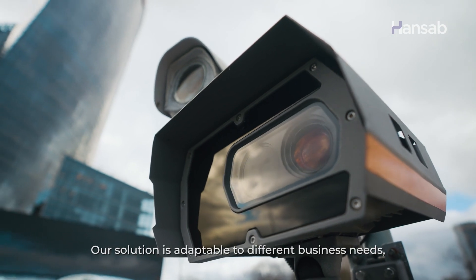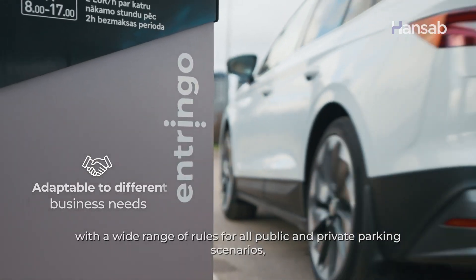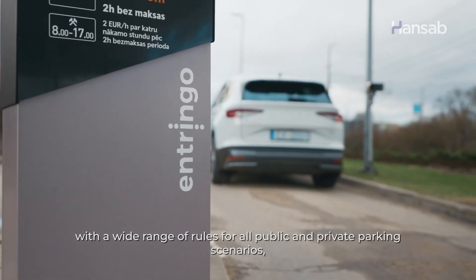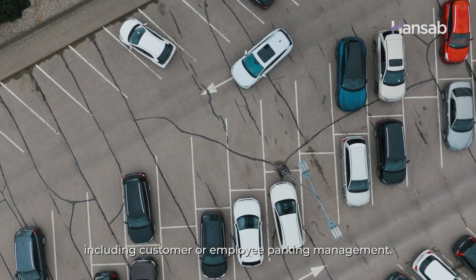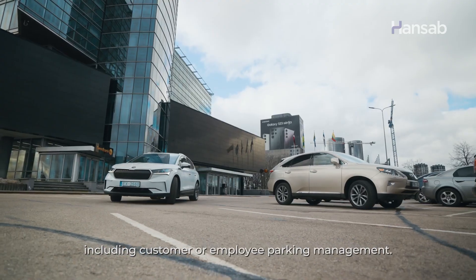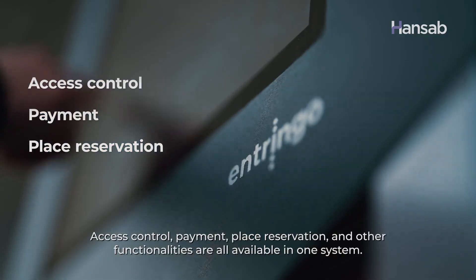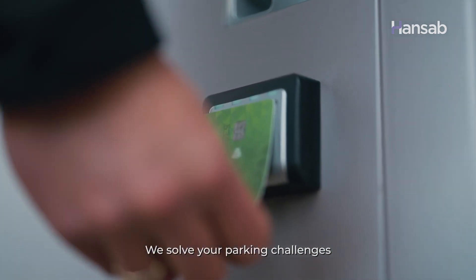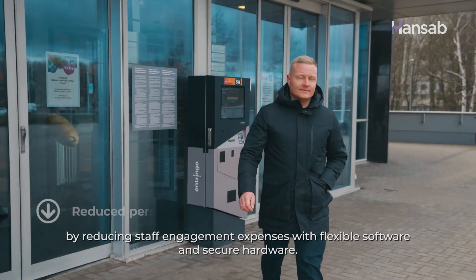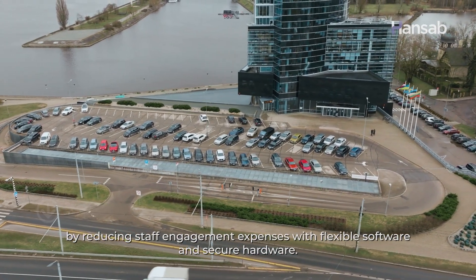Our solution is adaptable to different business needs, with a wide range of rules for all public and private parking scenarios. Including customer or employee parking management, access control, payment, place reservation and other functionalities are all available in one system. We solve your parking challenges by reducing staff engagement expenses with flexible software and secure hardware.